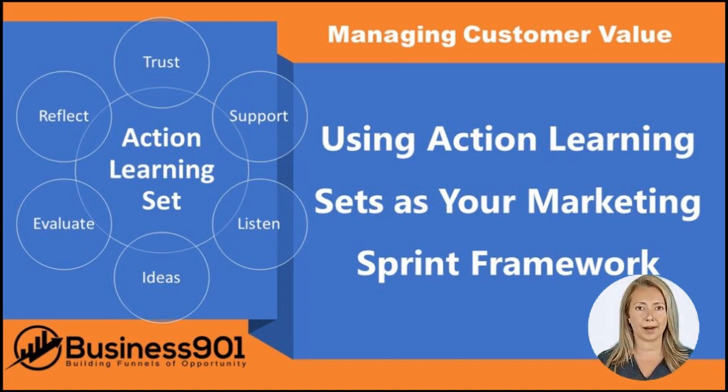The five stages of an action learning set are: check-in, presentation, problem solving, action planning, and review. Each stage is important in developing creative solutions and learning from experience.